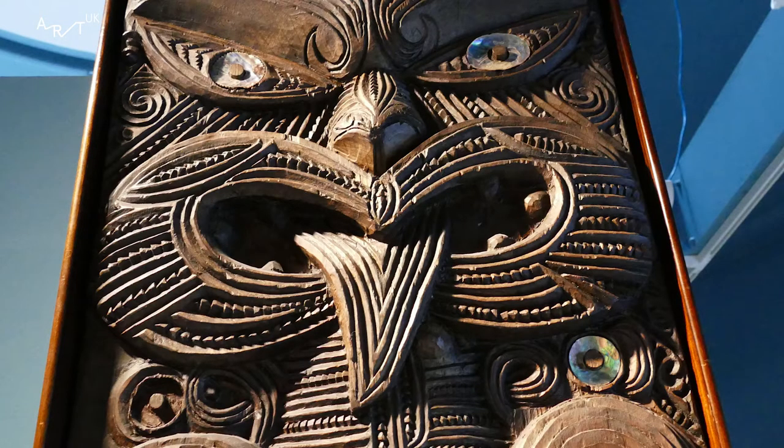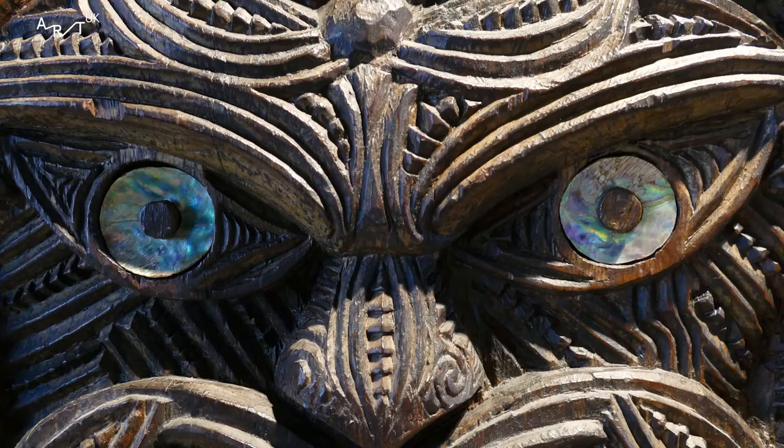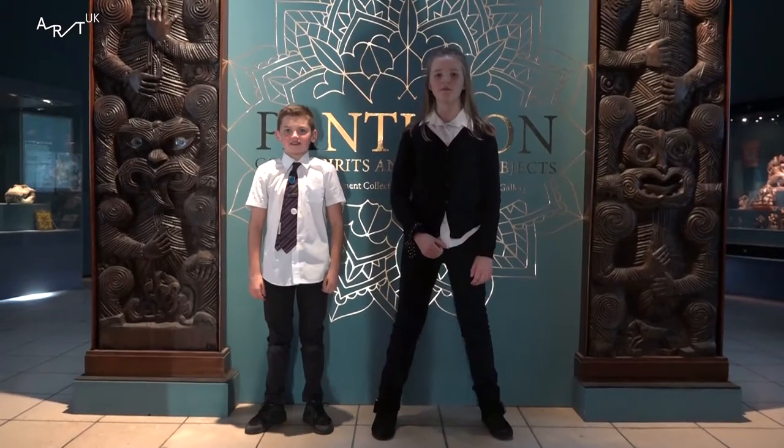The bulging eyes and the tongue sticking out is meant to terrify your enemy. You see it in the haka. If you're a rugby fan and you watch the All Blacks play, they stick their tongue out to intimidate whoever they're playing — and you see the same thing in these.